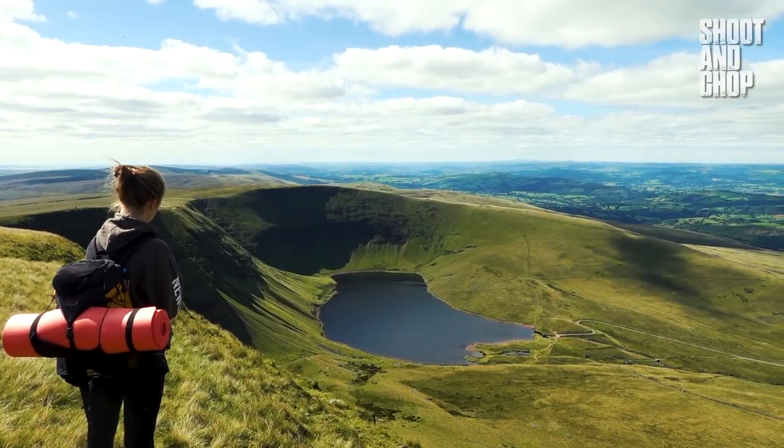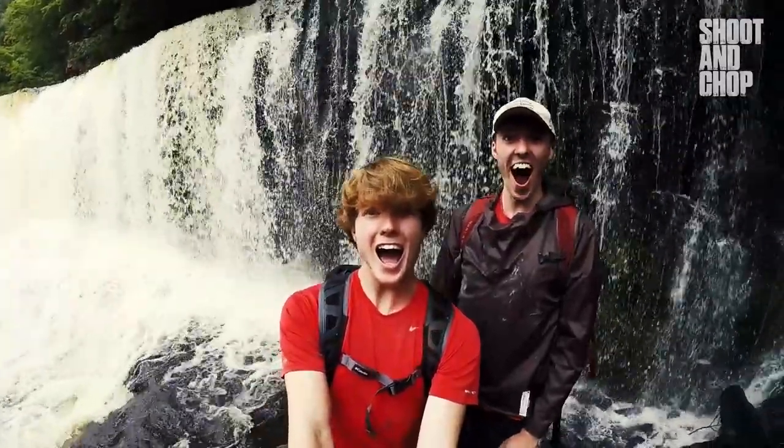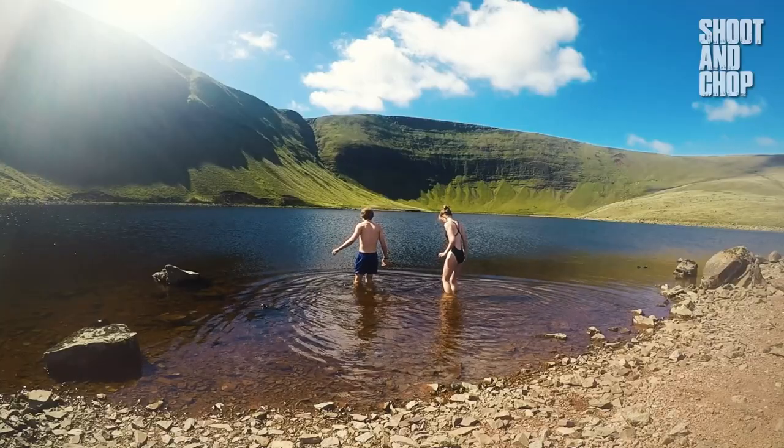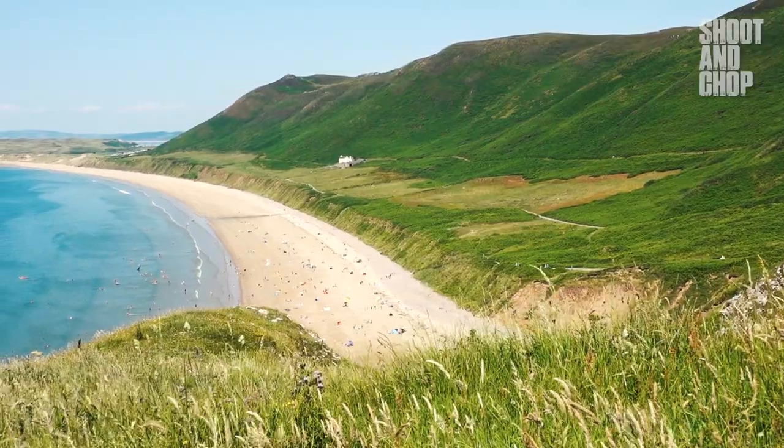South Wales is the perfect place for adventure lovers. Whether it be the many breathtaking waterfalls, the crazy unique landscapes, or the epic hidden gems, this is the perfect place for those that want to have an adventure.